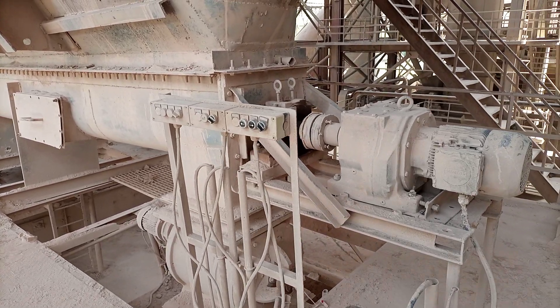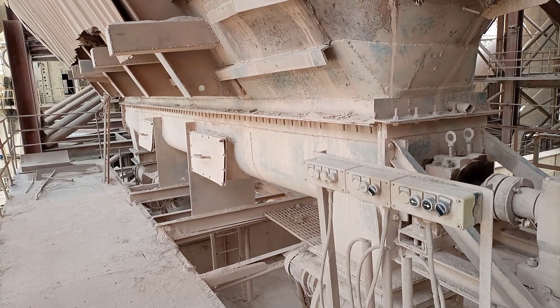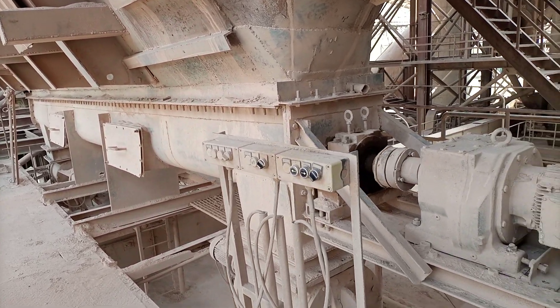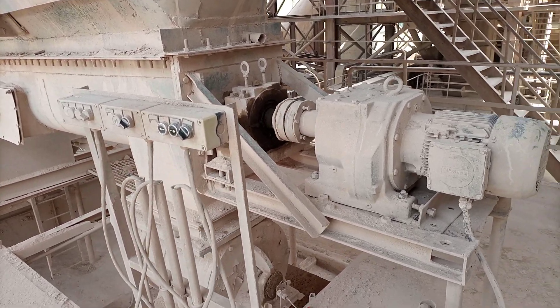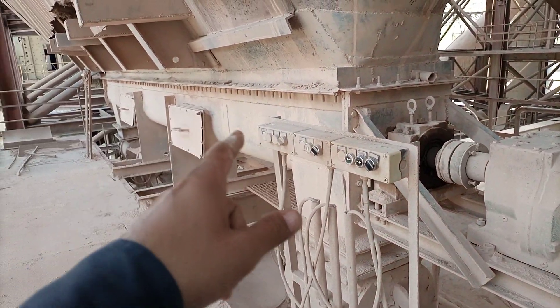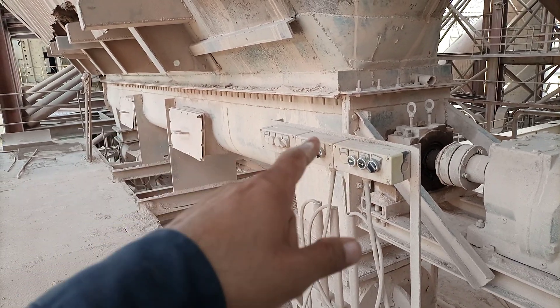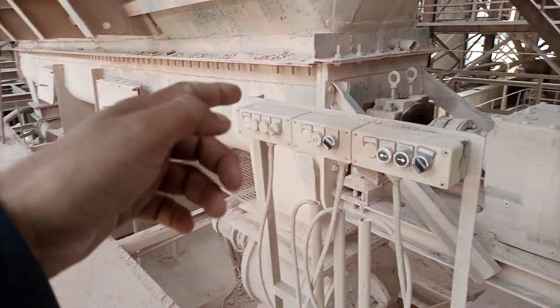Hello friends, today I'm introducing one of our equipment. This is Lafarge Group of Industries for cement. We are standing here and I'm going to introduce this machine to you. This piece of equipment is known as a screw conveyor — there is a screw inside which is conveying material.